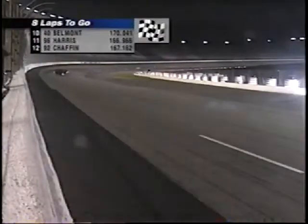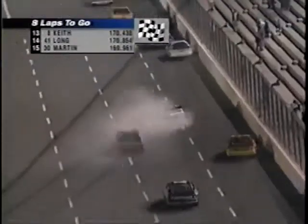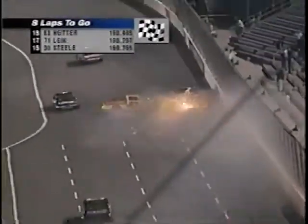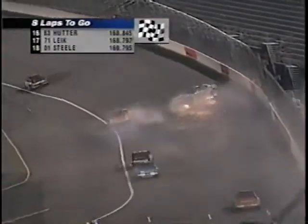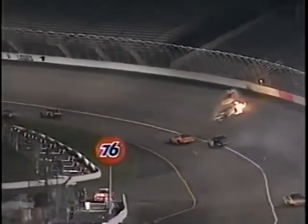Here at Charlotte tonight, eight laps to go. Trouble on the front stretch — big trouble. Bobby Gerhardt slides into the first turn, a hard hit in the wall. Matt Hutter collected. They spin and crash up towards turn number one. Caution with eight laps to go.